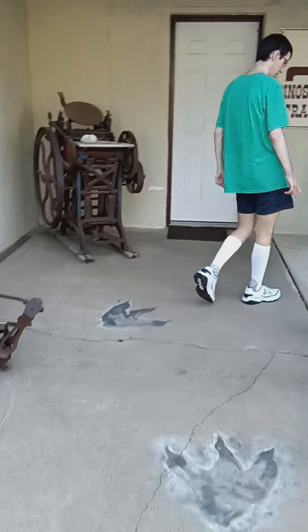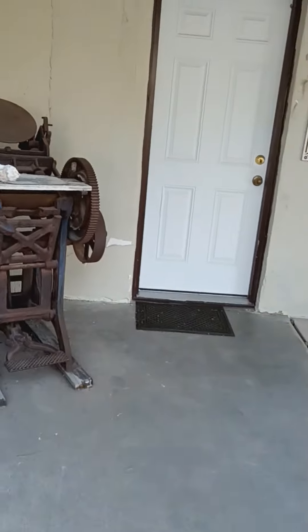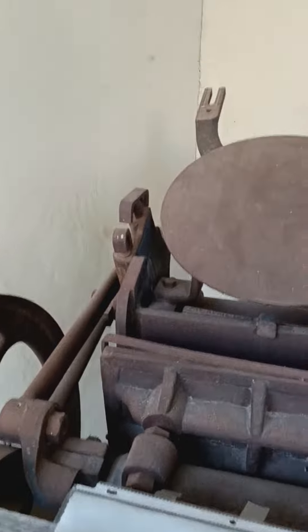Oh wow, look at that old thing. Oh my gosh honey, look at that machine. What is this? A printing press. How in the world did men think of that back then, huh?